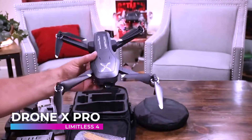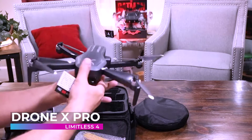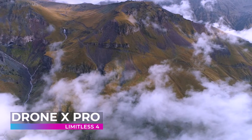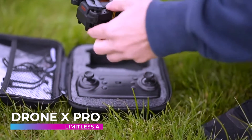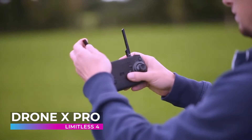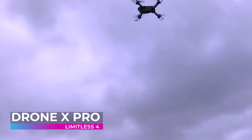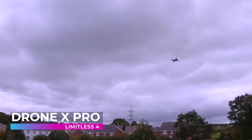At the heart of the Drone X Pro Limitless 4 lies a camera system with 4K UHD capabilities, inviting you to delve into a world where every detail is captured with stunning clarity. Equipped with features like GPS return home and obstacle avoidance, it promises a flight that is not just breathtaking but secure. As you take to the skies with the Limitless 4, remember that you're embarking on a journey where the possibilities are truly limitless.